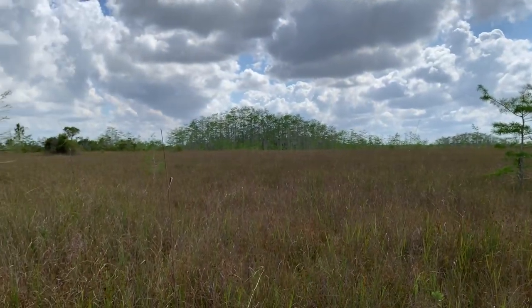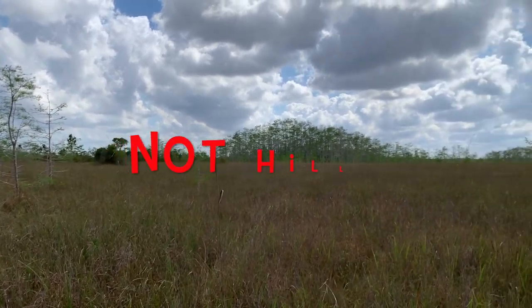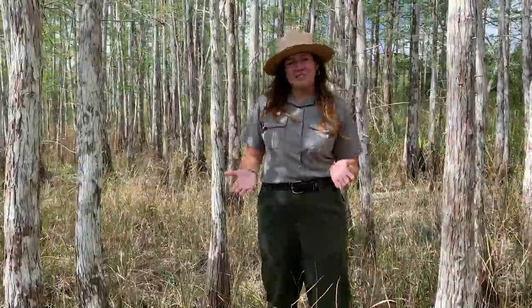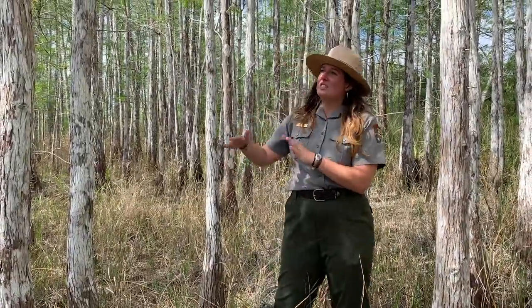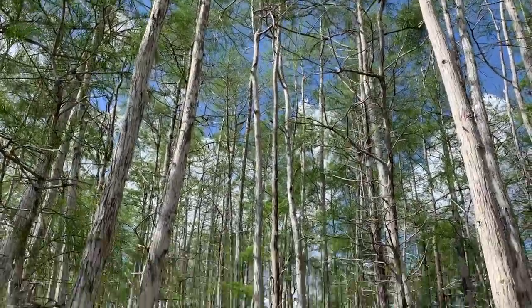Hi, my name is Ranger Tricia and we're going to be learning about the adaptations of cypress domes. If you look out to the horizon, you'll notice that they look like hills. Except if we were to explore one, we would actually be going down in elevation. Cypress domes are a response to the depression within the bedrock of the limestone. This makes for an awesome habitat for our cypress trees. As you'll notice, the taller ones aren't necessarily due to age, but rather the amount of water and nutrients they receive.